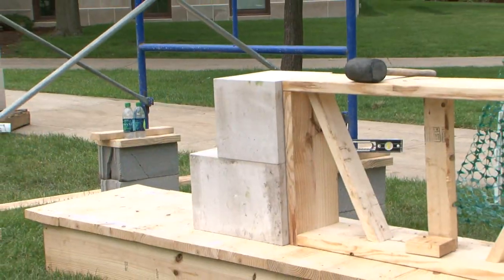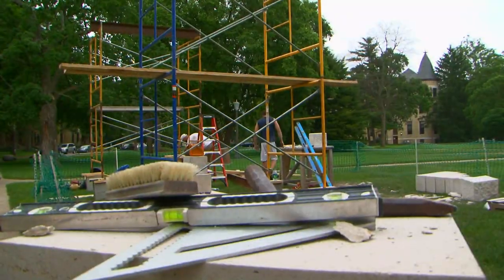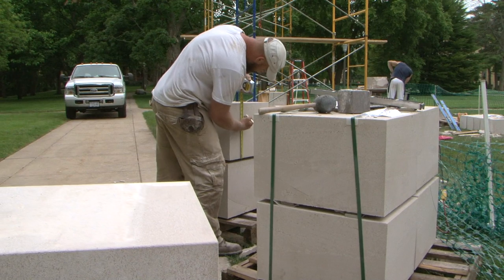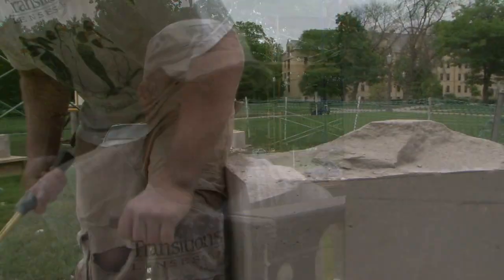I went down to the Bybee Stone Company, and we went over the drawings together. We made a couple of design changes while we were down there. But I left that stone in very capable hands, and I knew that when I got to the site here it would be exactly the way I drew it. And it was. The stone's absolutely beautiful, so I'm really excited to work with what they've already given me.